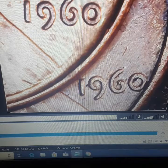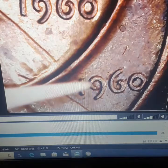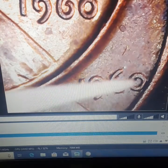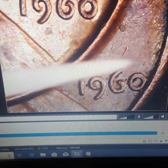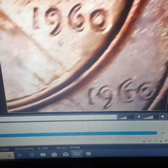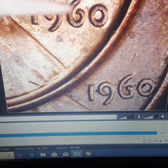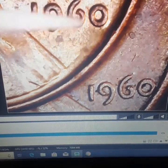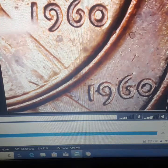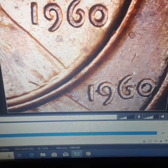On the large date at the bottom, the six is curved inward more and the nine is curved inward more — the nine points at the tip of that six. That six is huge, sticking out over all three of the other numbers, and the circle is huge. On the small date up top, the numbers don't really curve inward; they curve kind of like a half C and don't close all the way, and the zero looks like a little donut.